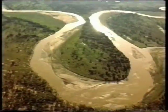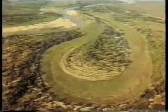This meander became an oxbow lake, and within a few years, it had dried up.